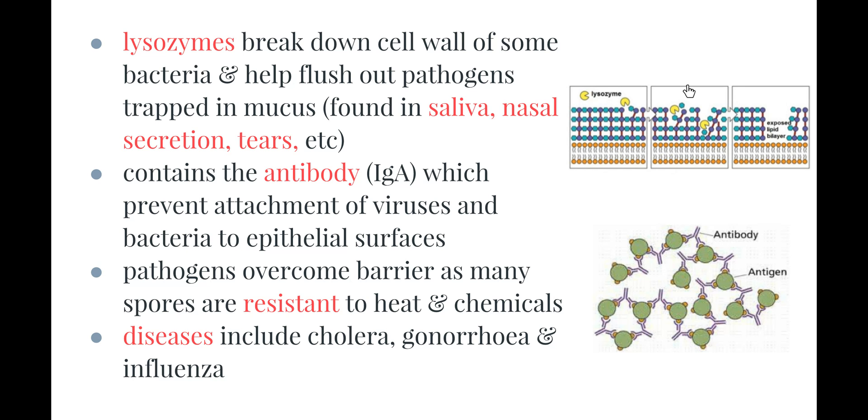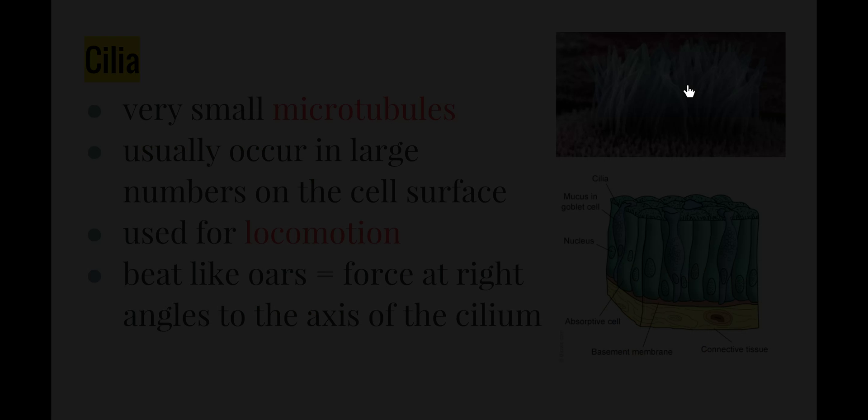Pathogens can overcome this barrier because some spores — particularly fungal spores — are resistant to heat and resistant to the chemicals produced. Diseases that can affect our mucous membranes include cholera, gonorrhea and influenza.